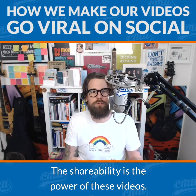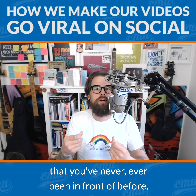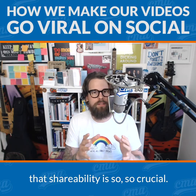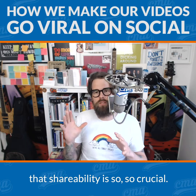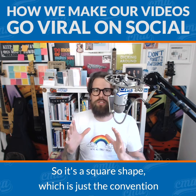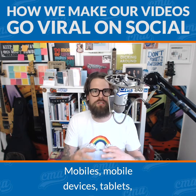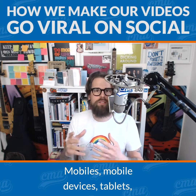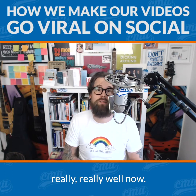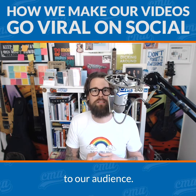So it's highly shareable, and that's absolutely key. The shareability is the power of these videos. Every time your video is shared, a whole bunch of new people are going to see your video that you've never been in front of before. It's also a square shape, which is just the convention we're used to now on social media — Facebook, LinkedIn, Instagram, mobile devices, tablets. Even on the desktop, a square video works really well. So we're following the conventions that we need to in order to make our videos more attractive to our audience.